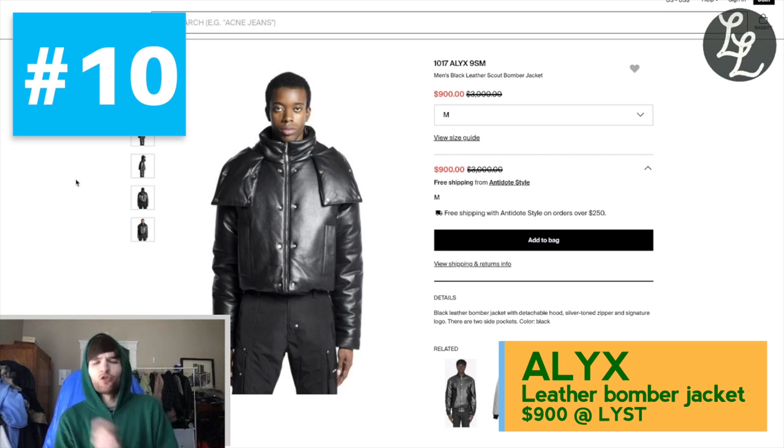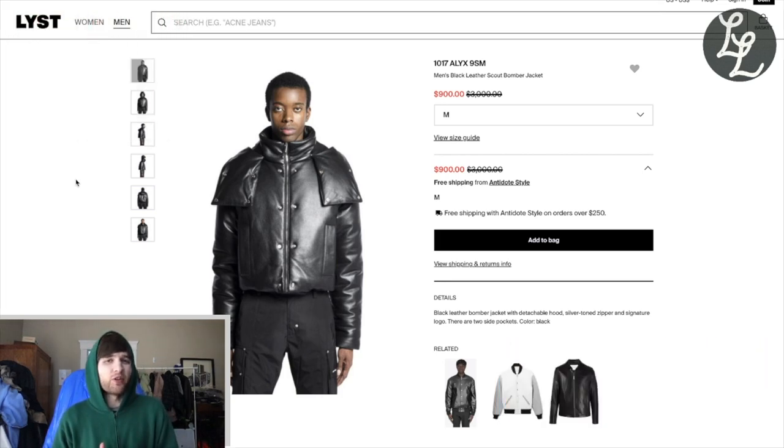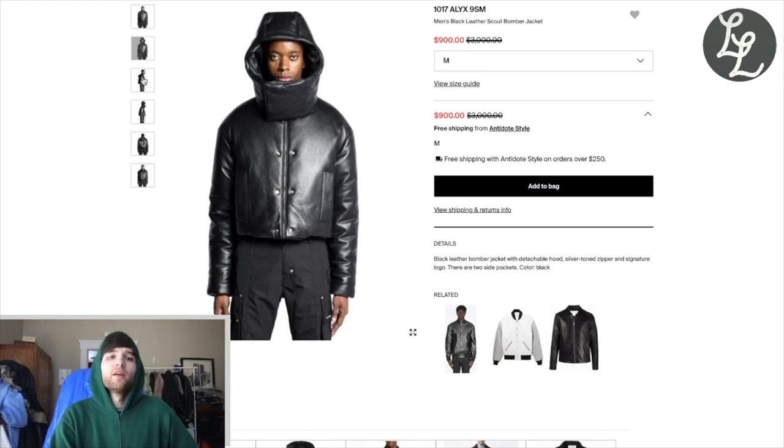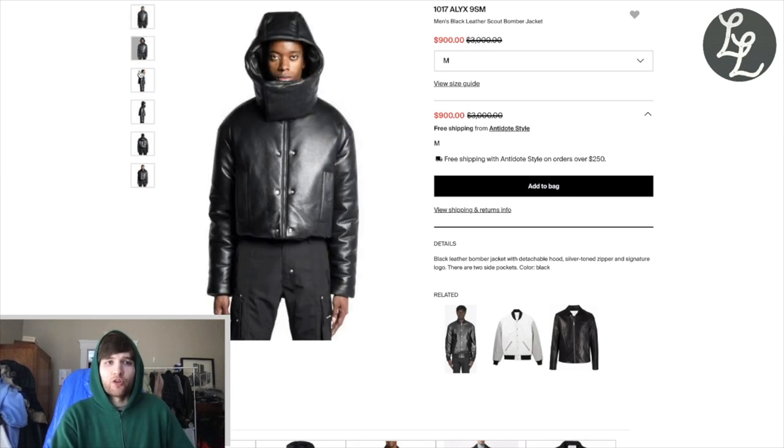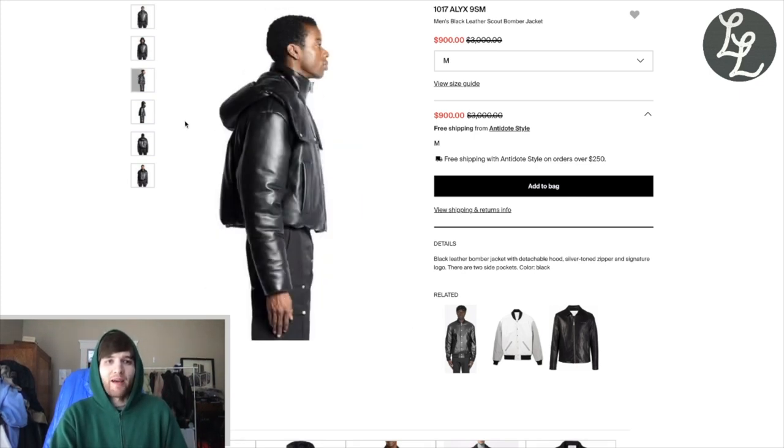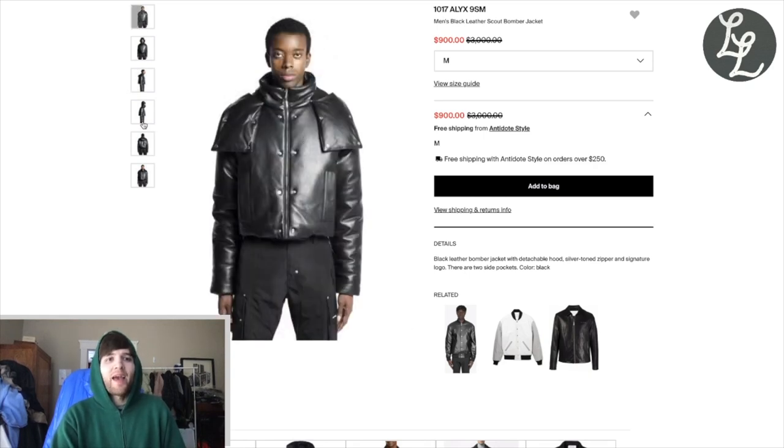First up, I put this one at number 10 because I'm just kind of taking a swing on this for you guys. I think it's the most expensive piece we've ever had in this series, but it's just so unique and so cool that I had to throw it in, in the hopes that one of you out there has the disposable income to pick this up. This is a leather bomber puffer jacket from Alix. Look at this thing — it's so sick. It kind of has the cut of a Yeezy round jacket in the torso, but this hood is like chef's kiss. The little flaps when you have the hood coming down, the way they hang on the chest.